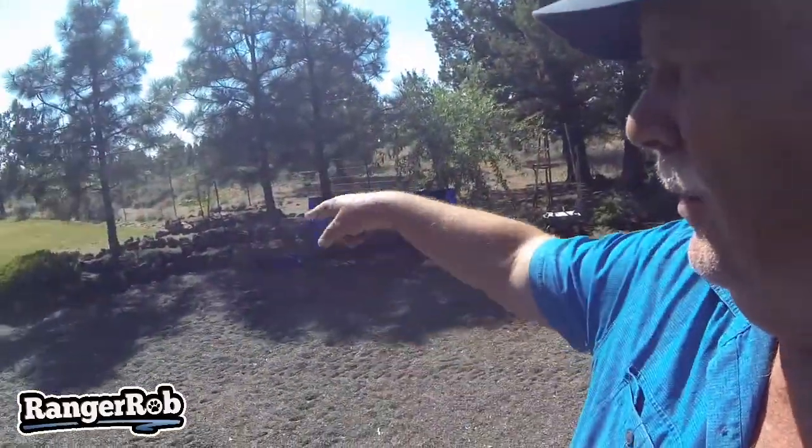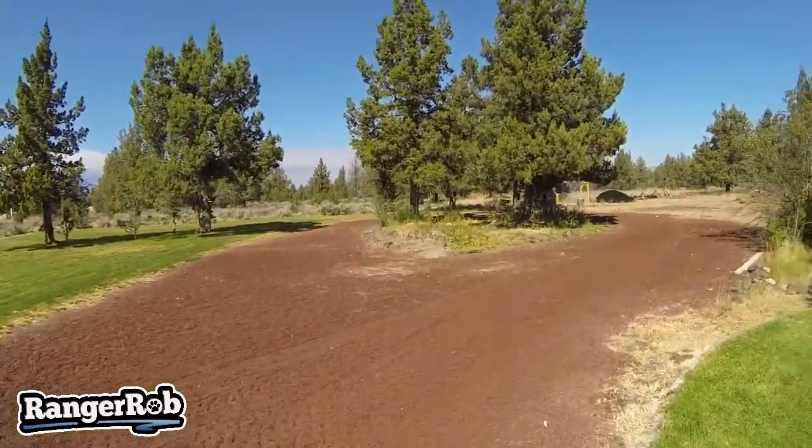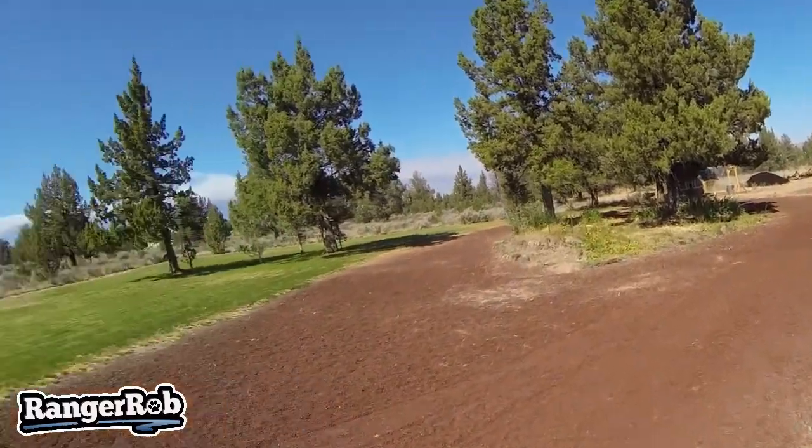We still have this section over here and a couple of sections over here to do. But until then, it's still really warm, so I'm going to do some rototilling. I need to go over here and rototill the area where the dump truck went through.